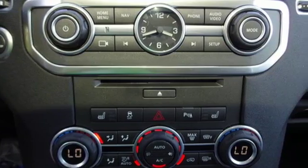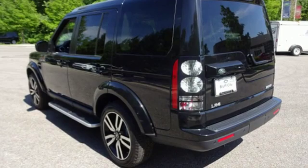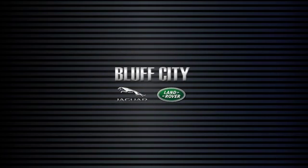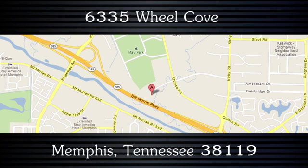Striking and bold, this LR4 is ready for adventure. Take it on one today. Buy with confidence — Jaguar Land Rover Bluff City, where we're easy to find from Highway 385.